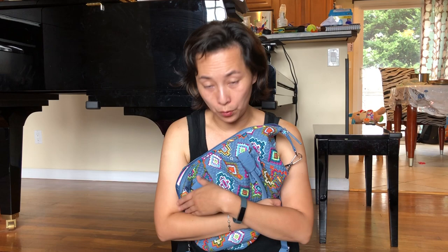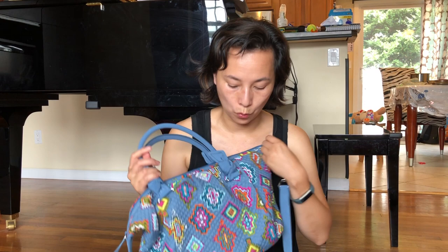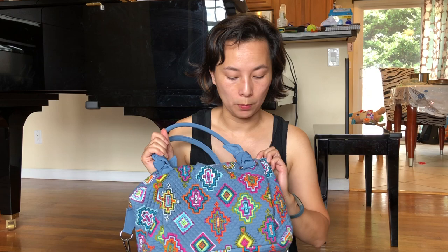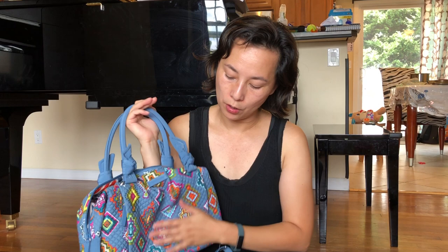I think it will go through fall and winter. I don't think this is a super seasonal pattern. I'm always drawn to geometric patterns, and this one has a very balanced geometric pattern with neon colors. The size of the squares is much smaller compared to other Vera Bradley items, which I like.